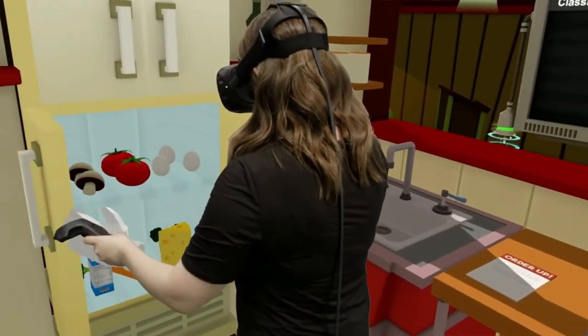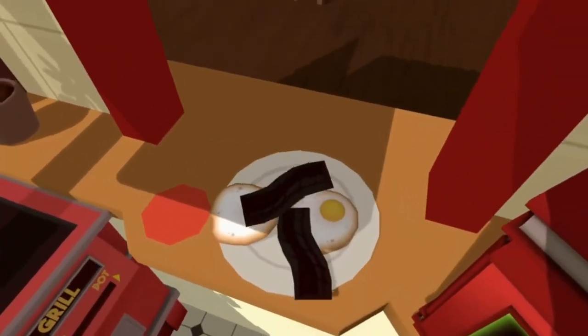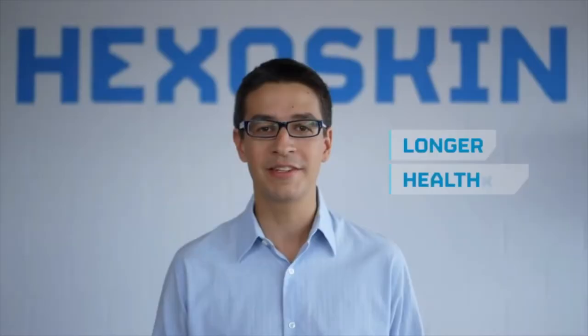The two wireless controllers that come along also let you interact with the content, whether you're shooting zombies or painting in a 3D space.